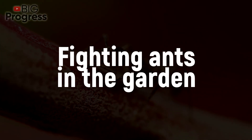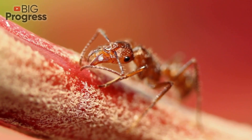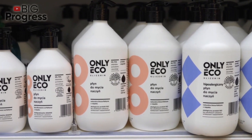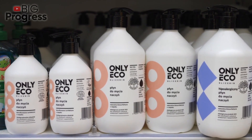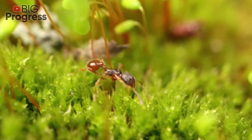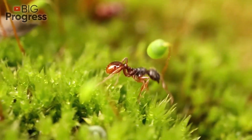Fighting ants in the garden – pros and cons. Nowadays, the fight against ants in the garden can turn into a full-scale war. Manufacturers and gardening shops sell a huge amount of pesticides that are destructive to all living things, including ants. However, people believe that these insects bring some benefits.